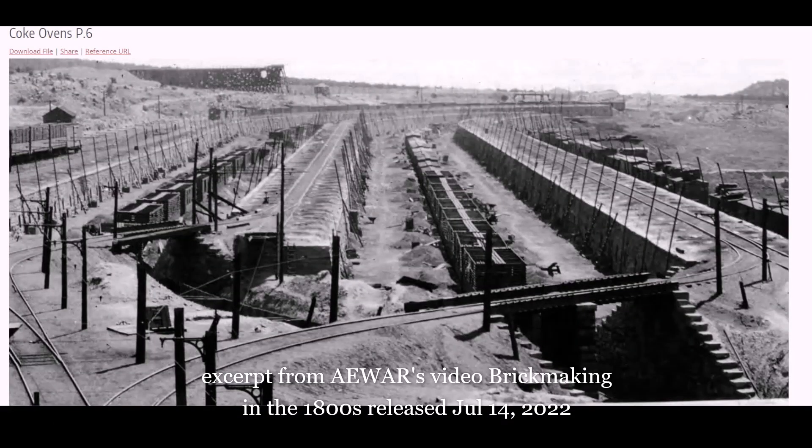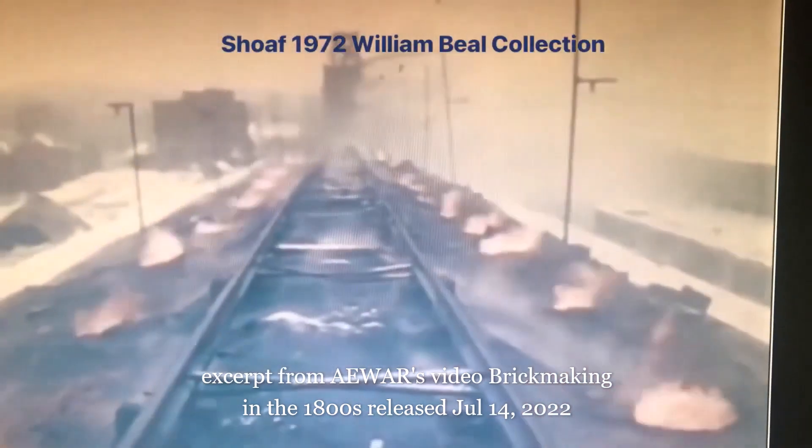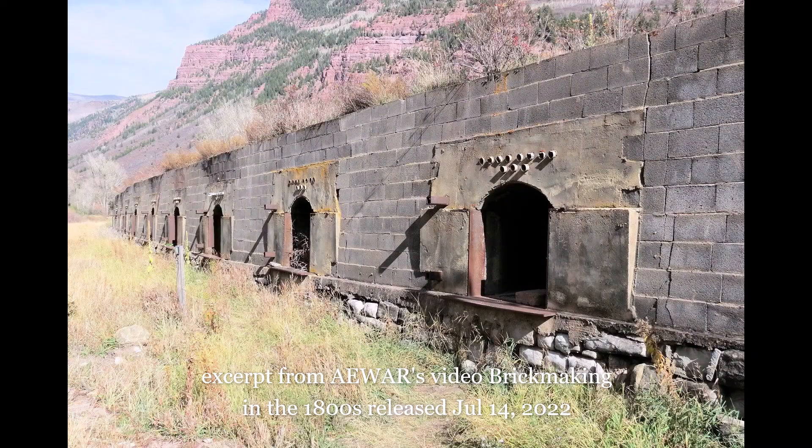The earth above the ovens is hard and baked because they were packed in to generate excessive heat. As you can see, carts ran above these to move the coal. Here is a short clip of another site. These abandoned coke sites are everywhere and well documented.